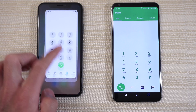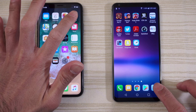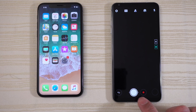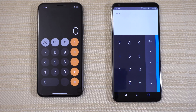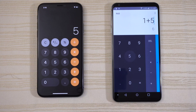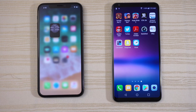Give that one to the iPhone. Messaging — iPhone again. Camera on both, and give that to the iPhone. Calculator — pretty close. Clock on both, and I think that was a tie pretty much.